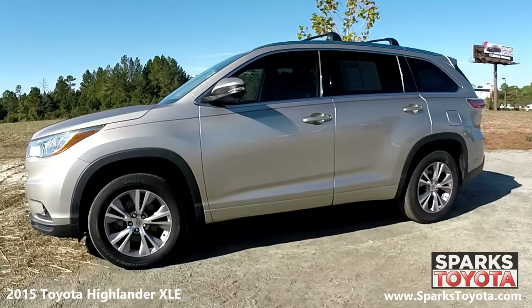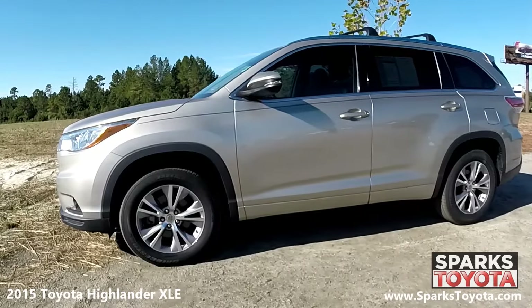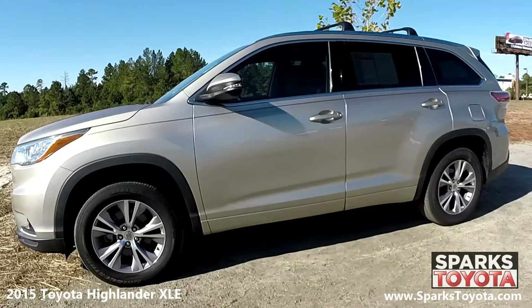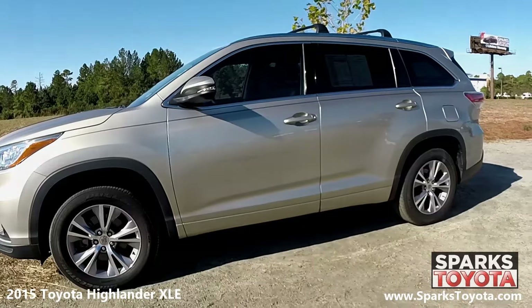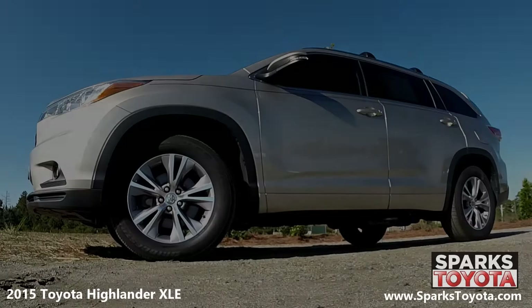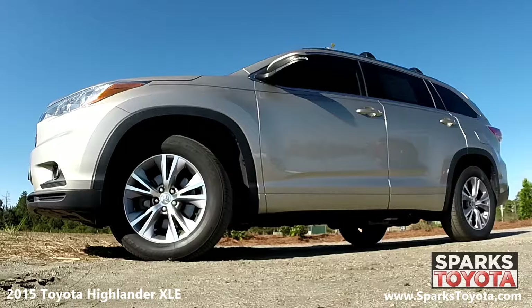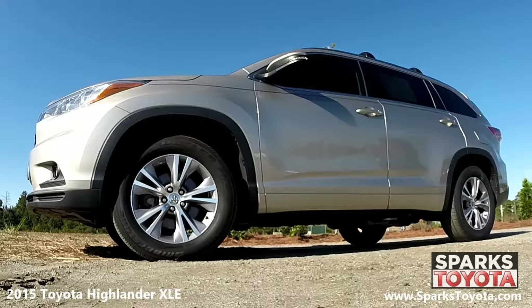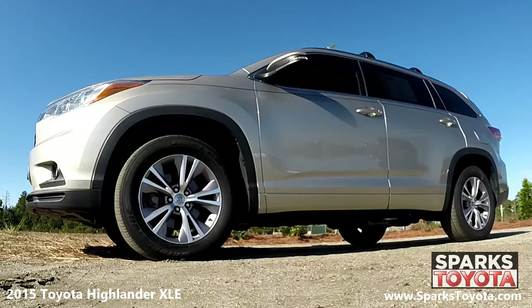The 2015 Toyota Highlander's gutsy powertrain, versatile interior, and car-like maneuverability make it an ideal choice as a do-all family vehicle. This Highlander comes with 18-inch alloy wheels and all-season tires with lots of tread left. There is also a spare tire and a low tire pressure warning system for convenience.